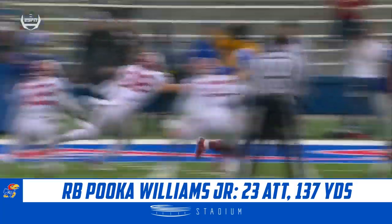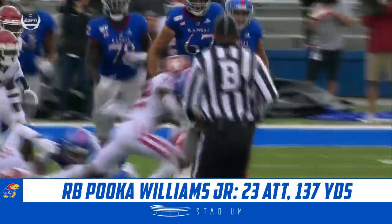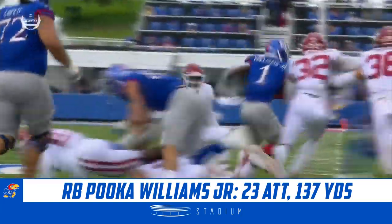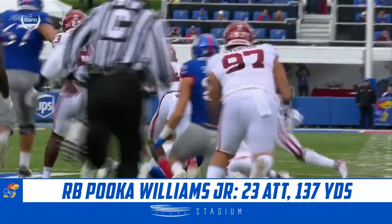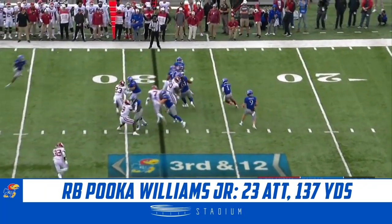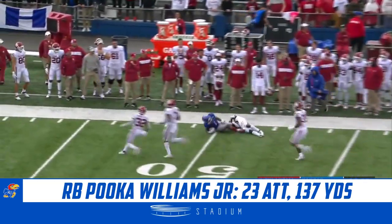Actually making the first guy miss. Right in the backfield there's an Oklahoma Sooner defender and Brian Mead shakes him. Then you see the acceleration — 170 pounds — create some separation. They're just going to hand it off on third and 12, and look at this: Puka Williams on a first down and more.